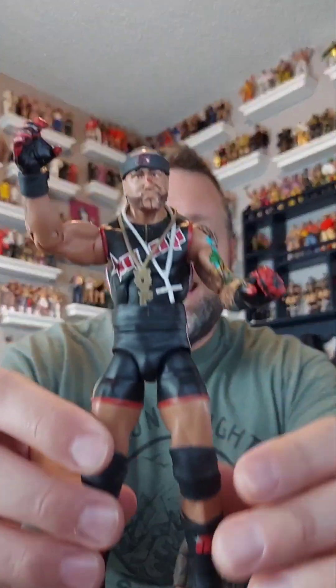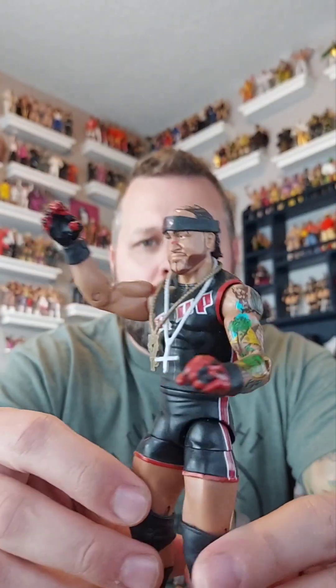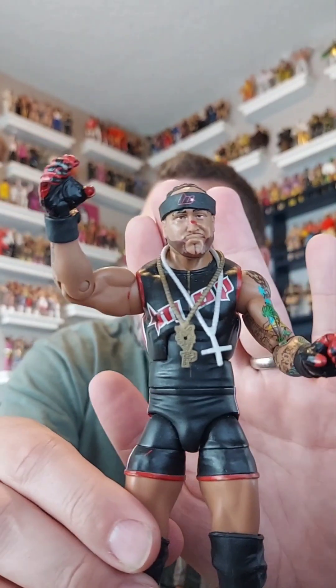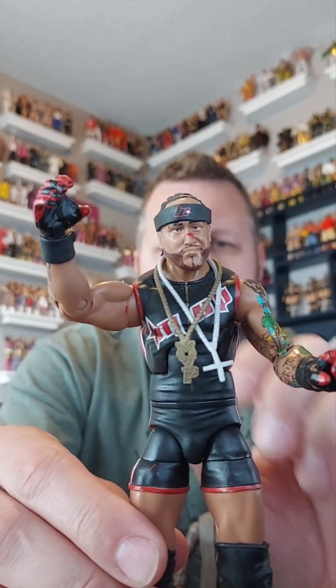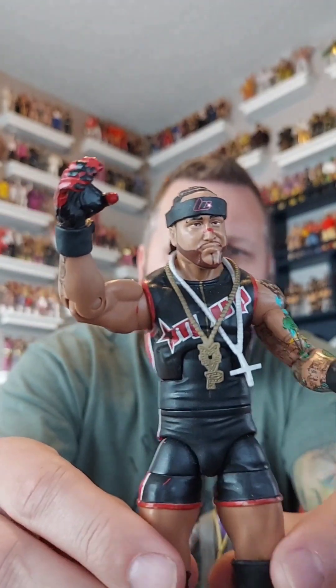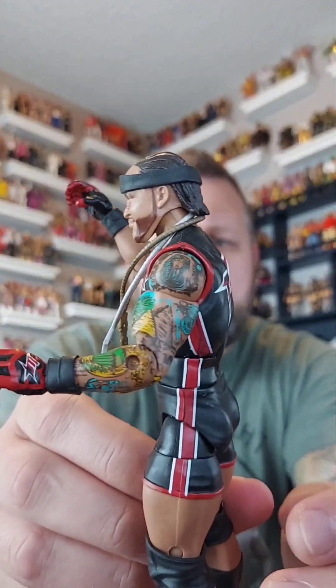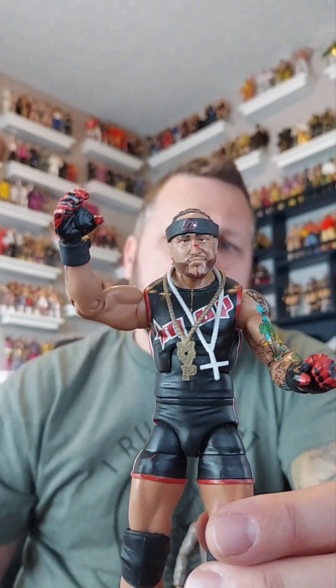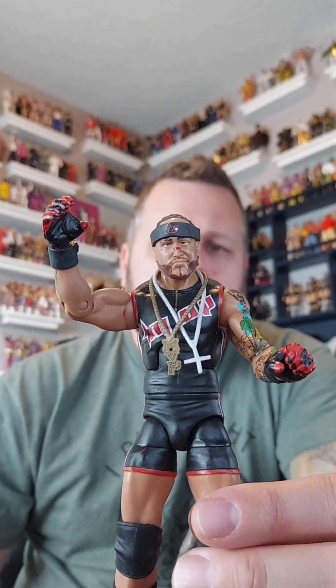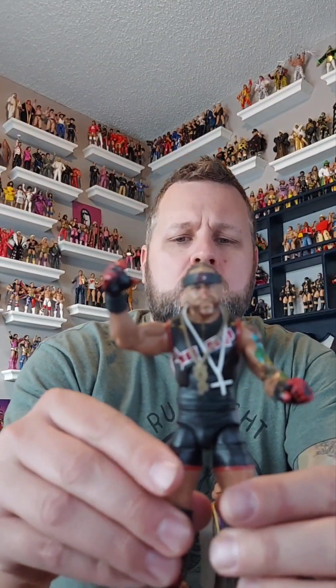Number two is Elite Series 9. This is a good one — it is missing a chain, so I threw on another cross chain to go with his MVP chain, so he has a couple chains on there. The head scan is okay, the tattoos are good, but it's just an older figure so the detail isn't the best compared to the figure that comes in at number one. For that reason, Elite Series 9 comes in at number two.